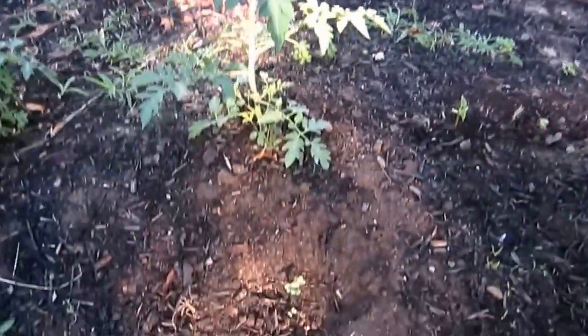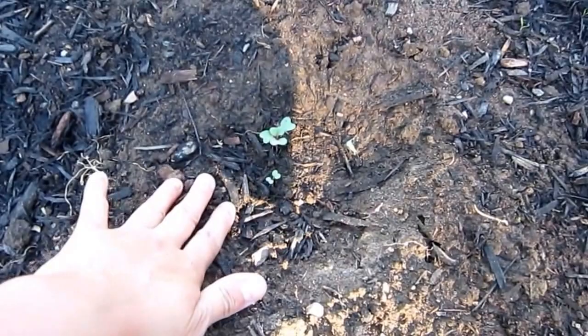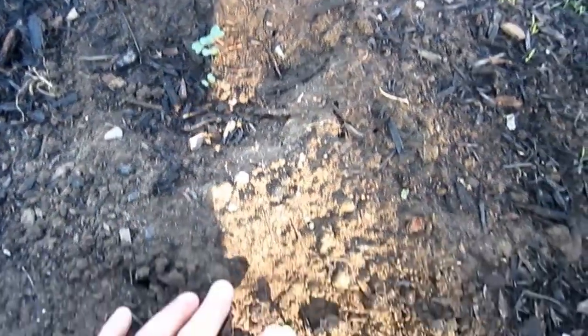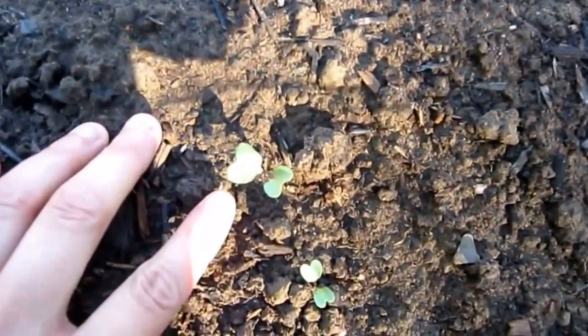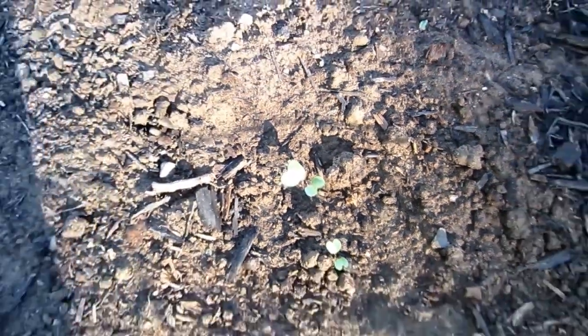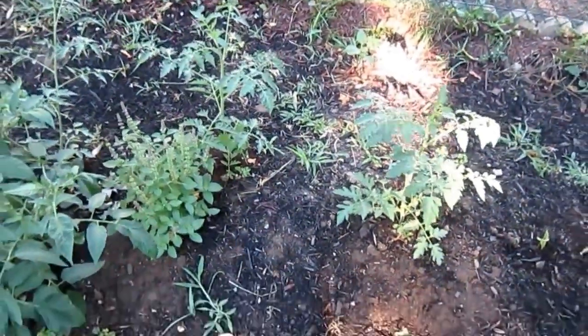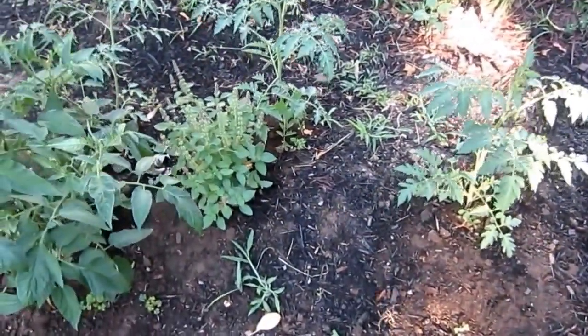These little itty-bitties here, which I hope last through the heat wave that is coming, are kale plants. I did some rainbow kale. Hopefully they last through and grow up.